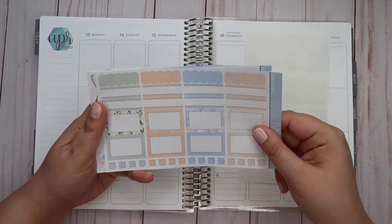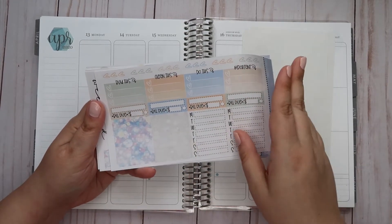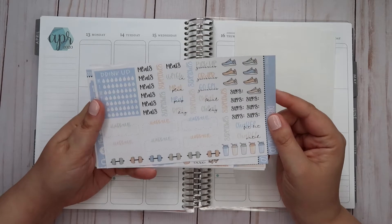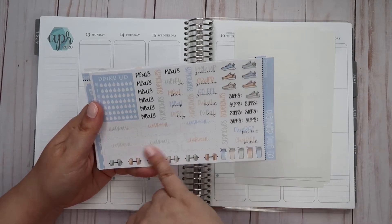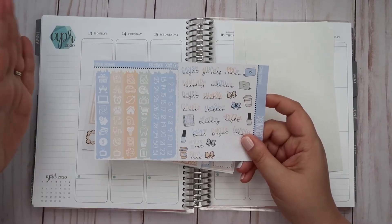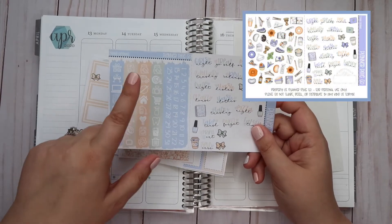We have our functional boxes of various shapes and sizes, date covers, and this washi which I am just in love with. We've got our full week boxes, some check boxes, bill stickers, more functional boxes, and some flags. We have a sheet I love with meal planning options — pick up groceries, order groceries, that kind of thing. There's also workout stickers which I think are cute but won't use. This page doesn't normally look like this in the kit — it was originally a deco page, but I hacked it and copied and pasted to make another page of these icons.